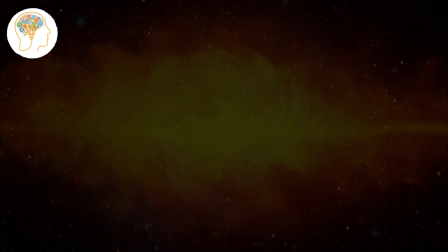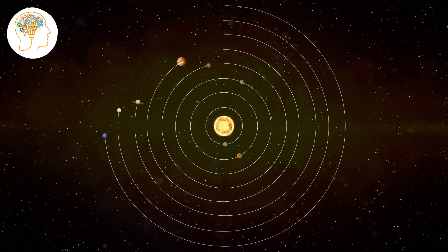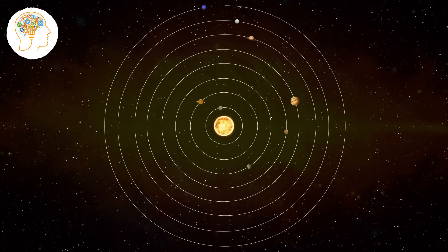The central part of this disk became the Sun, while the remaining gas and dust particles clumped together to form the planets, moons, and other objects in our solar system.